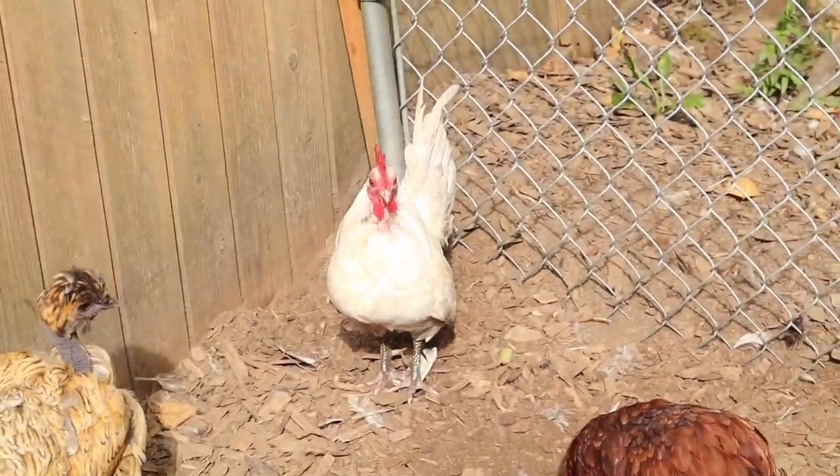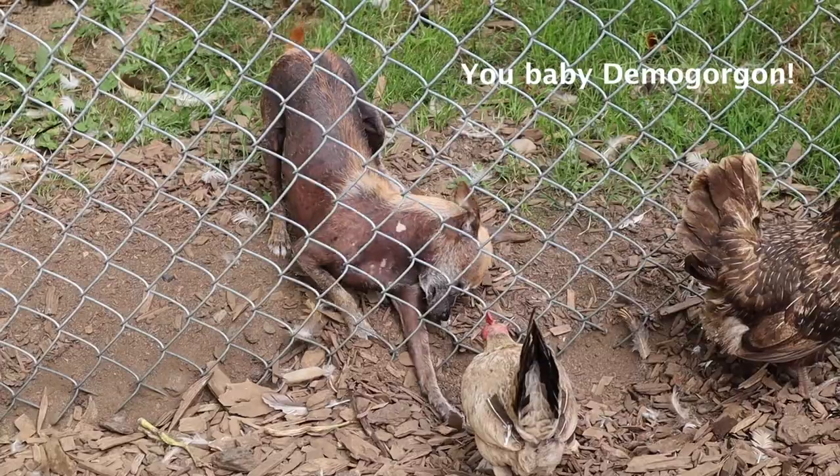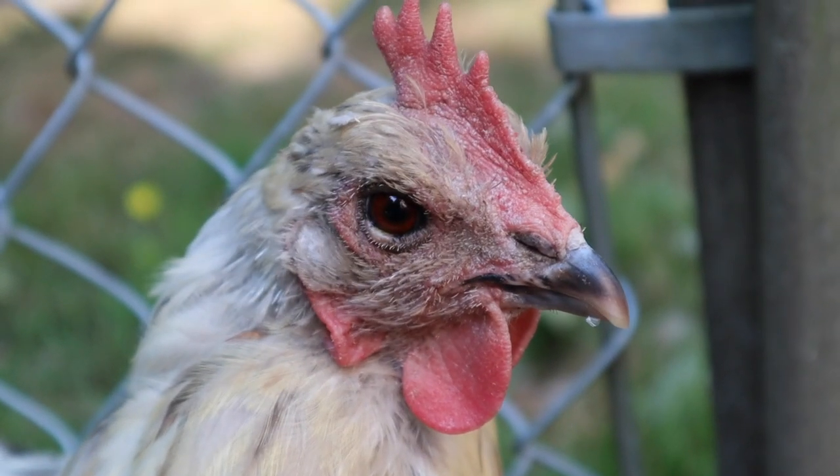They are dropping their old scraggly feathers and replacing them with new strong feathers so they can get through the winter months. My rooster Philippe is almost done with his molt and he's looking pretty good. We're going to get into what you can do to help your chickens through their molt because it can be kind of a stressful time for them. But first, I want to rule out any other reasons that your chickens might be losing feathers.